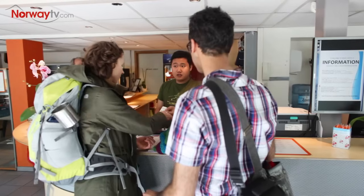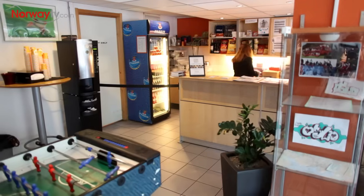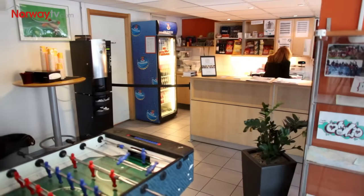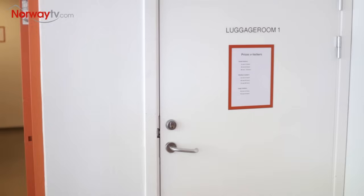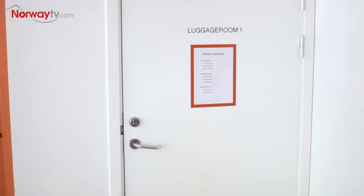Anchor Hostel is a modern hostel with a 24-hour reception and bar. Internet is free, and the luggage room and lockers keep your private belongings safe.